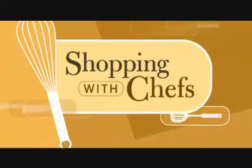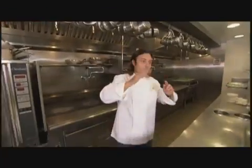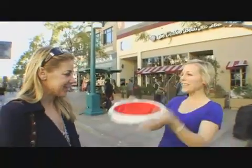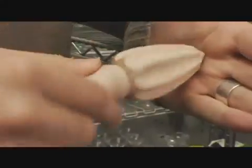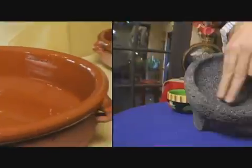Coming up next on Shopping with Chefs. Hi, I'm Chef Jill Davey. I'm Chef David Myers. So what do you think this is? We've got some amazing stuff out there that will blow your mind. This here is a thermal insulator. This is called a chimney starter. This is a tandoor. This is a little wooden reamer. This is called a cruet. Taco beaky. Cazuela. Mocojete.